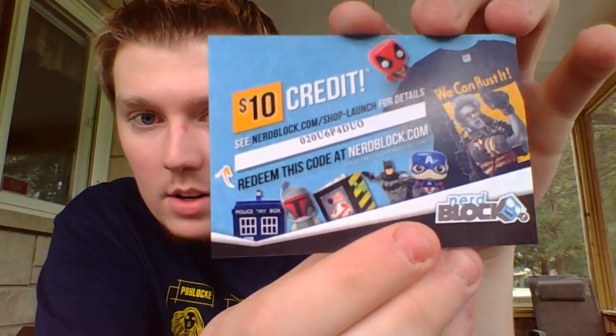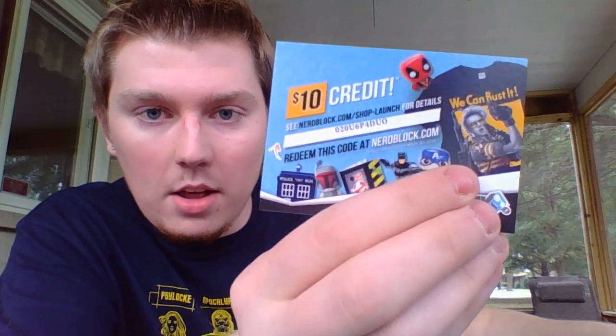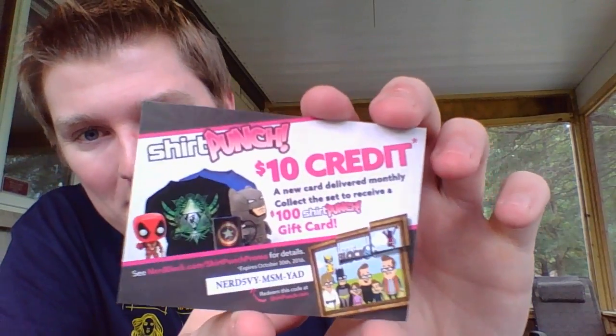What's left in the box is the $10 credit. You get it in every Nerd Block — whether it's Comic Block, Arcade Block, or Classic. You get $10 credit for their shirts or toys and stuff. This is $10 credit for Nerd Block, meaning I can get $10 off my next block. That's awesome. And this is the Shirt Punch credit — it's $10. With the Shirt Punch they have this picture thing where if you collect all the pictures on the back to make a whole big thing, you get $100 credit for Shirt Punch. So that'd be cool.